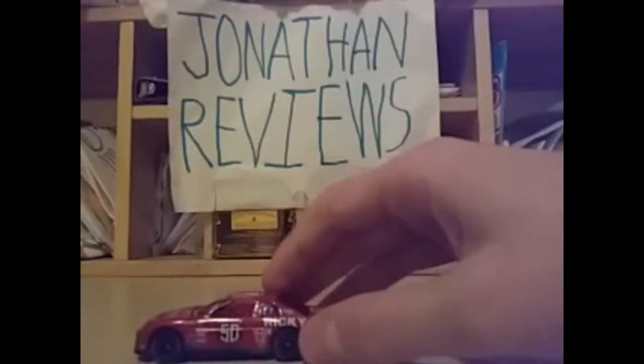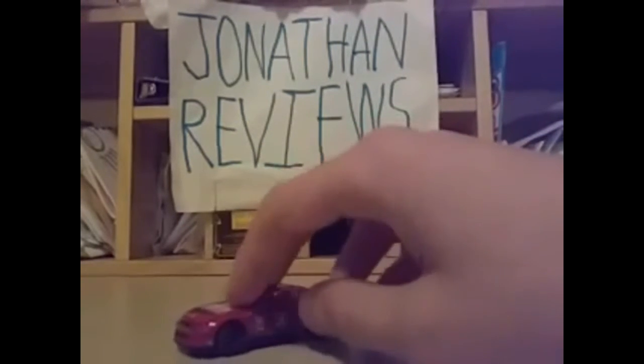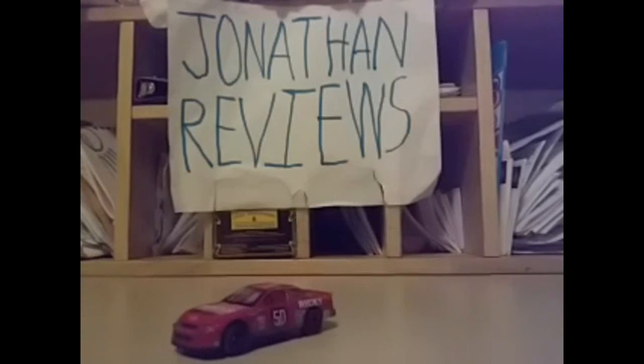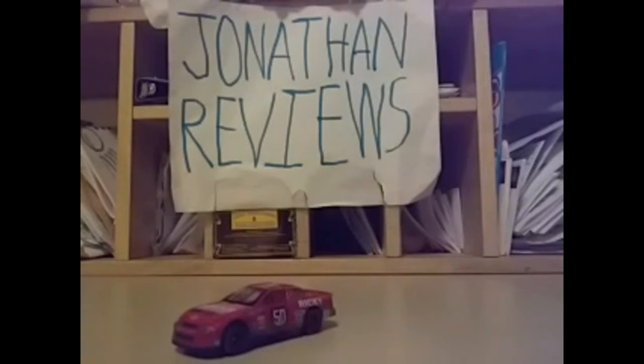So I guess that'll be the end of the video. Sorry I sounded weird and sorry the video was kind of short — about four minutes long. This is Jonathan signing out. Have a nice day everyone, goodbye.